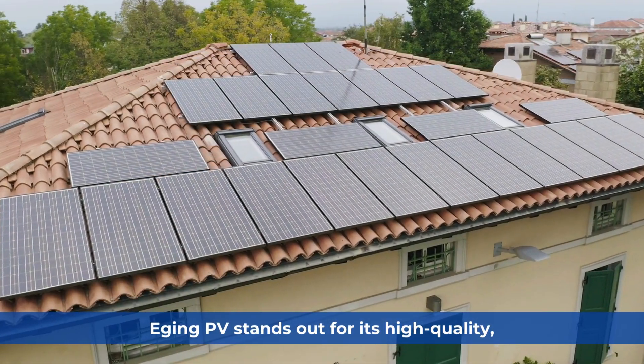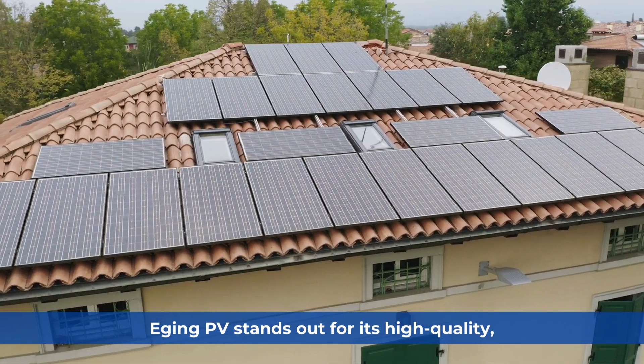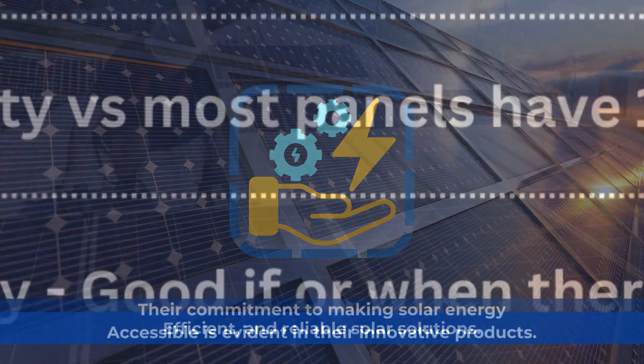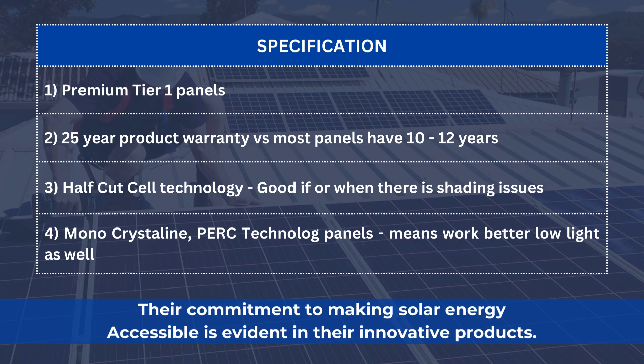EJing PV stands out for its high-quality, efficient, and reliable solar solutions. Their commitment to making solar energy accessible is evident in their innovative products.